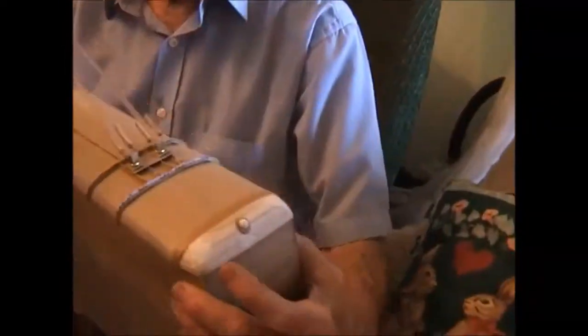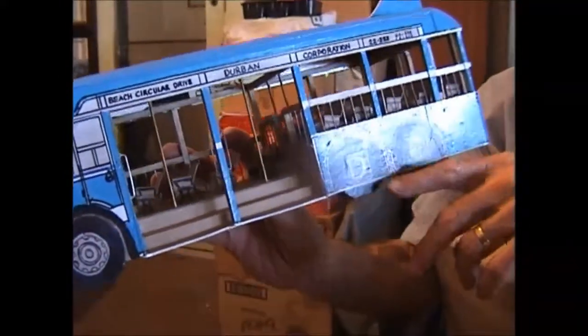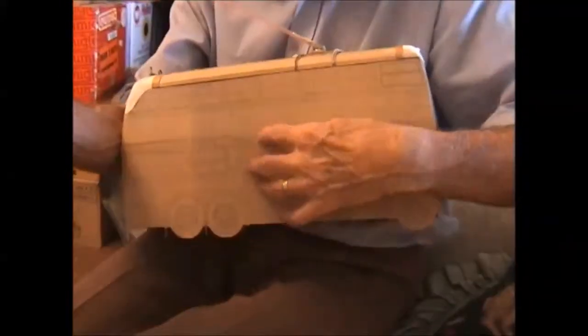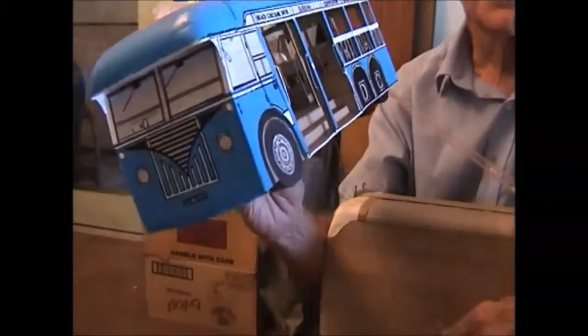The AEC trolley bus chassis — this is a trolley bus chassis. They based this bus and did their own body, but it's on this trolley bus chassis. When they scrapped the AEC trolley bus they kept one, used the chassis, and put a diesel engine in the front.